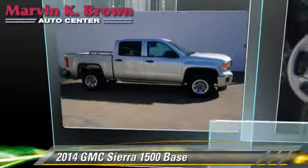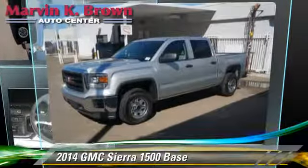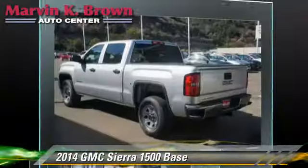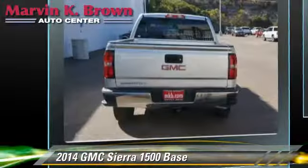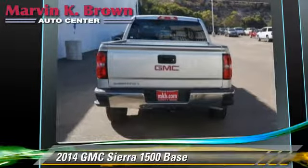The 2014 GMC Sierra 1500. This is a pickup truck powered by a V6 4.3 liter engine with a six-speed automatic transmission.